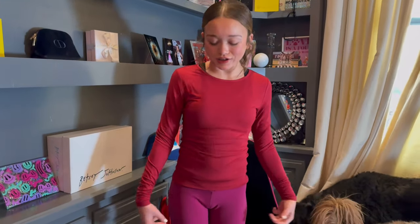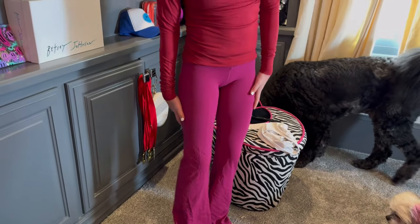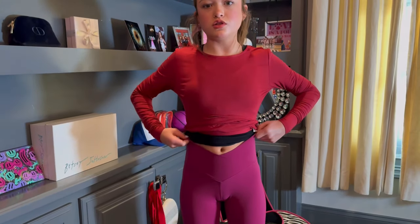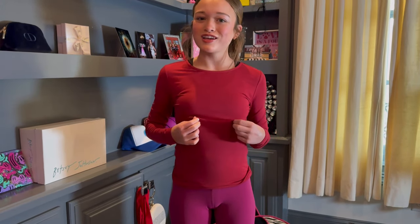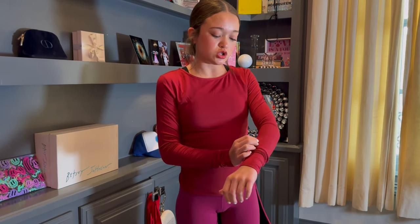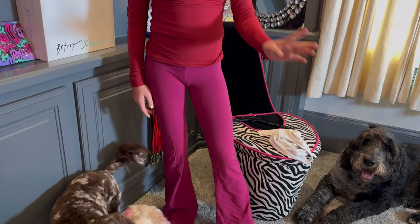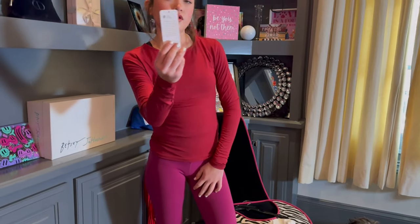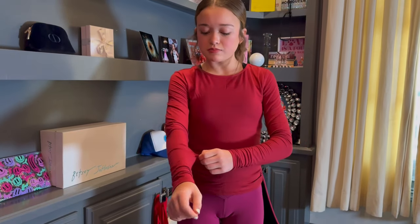Next are these really cute bell bottom pants. They're a really good length — a little wrinkly but really cute, and I love the color. They cross in the front which is really comfortable. And then this really cute top — it's maroon, which is my school color, so I'm excited to wear it. It's super soft. The pants are the same material as the blue pants, and they're by the brand Chris Yoga. The tank top is also by that same brand.